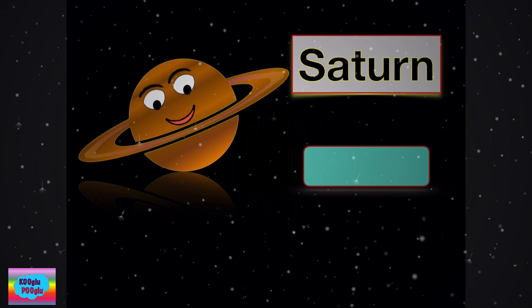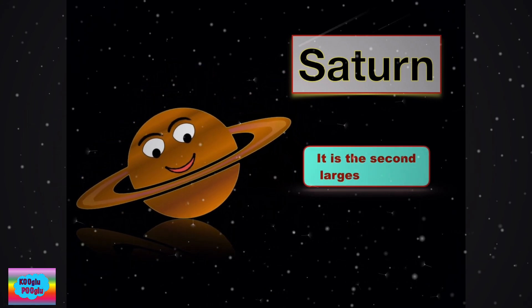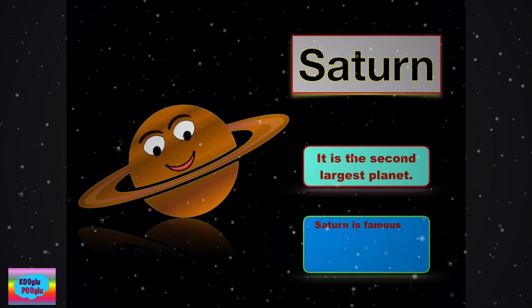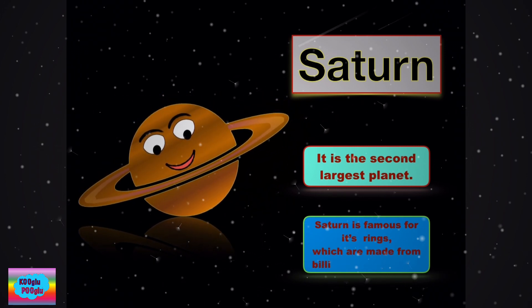Saturn. It is the second largest planet. Saturn is famous for its rings, which are made of billions of ice pieces.